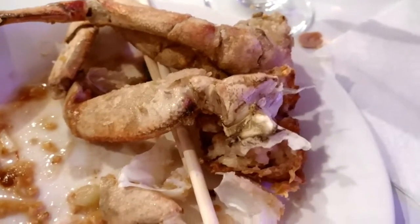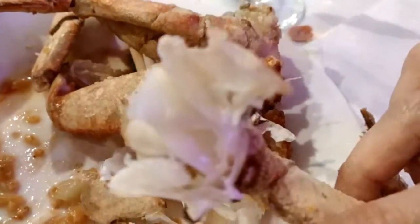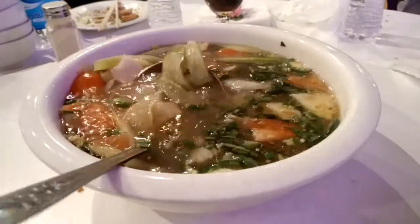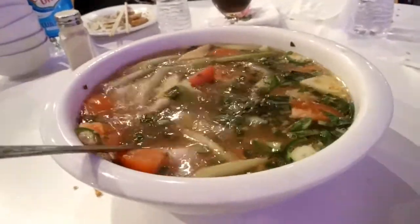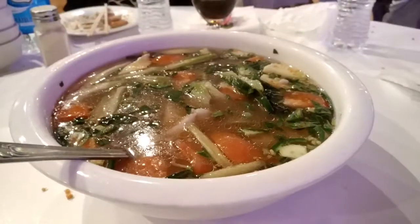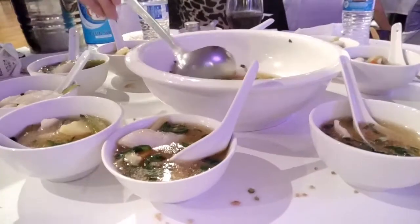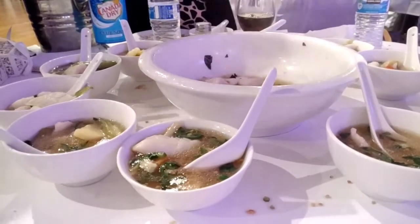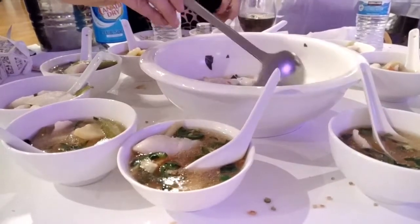The sixth course was the sweet and sour soup, and this was also one of my favorites. It was sweet, sour, salty, and garlicky, and also very comforting.